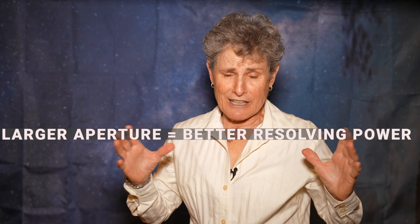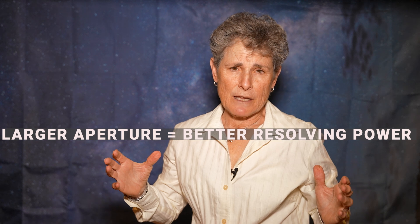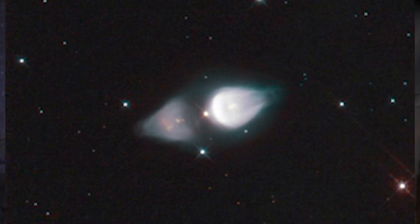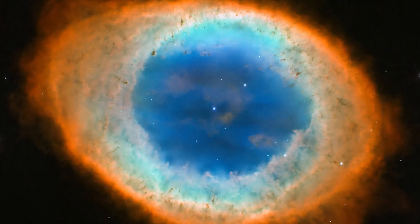But for some faint deep sky objects, there's no getting around the fact that large aperture telescopes with their superior light gathering capability will give you a better chance to see some of the hardest and faintest objects — like the Horsehead Nebula, the Cone at the top of the Cone Nebula, the Footprint Nebula, the Central Star in the Ring Nebula, and some other extremely difficult objects.